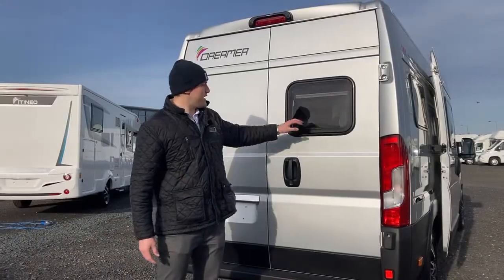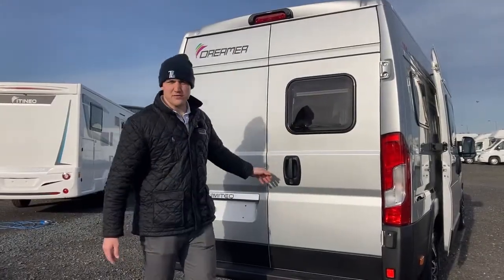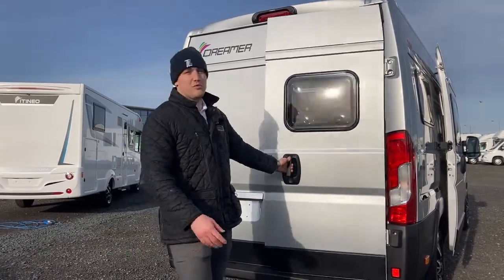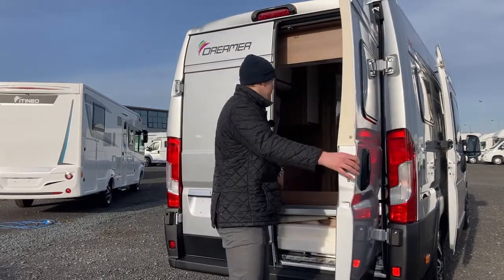Starting with the rear of the vehicle, you have the additional window and the factory fitted reverse camera. You also have an external heated shower point along with loads of additional storage here at the rear.